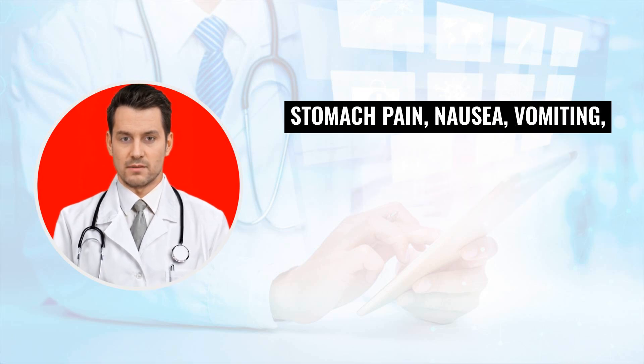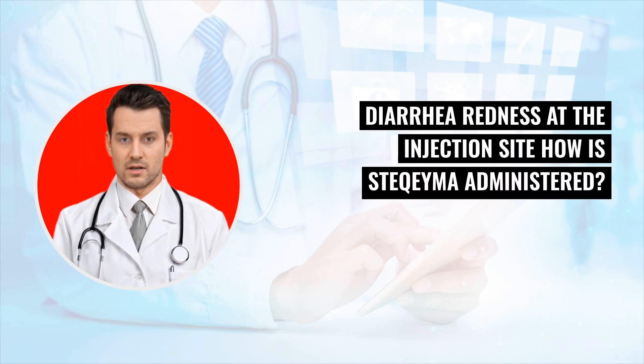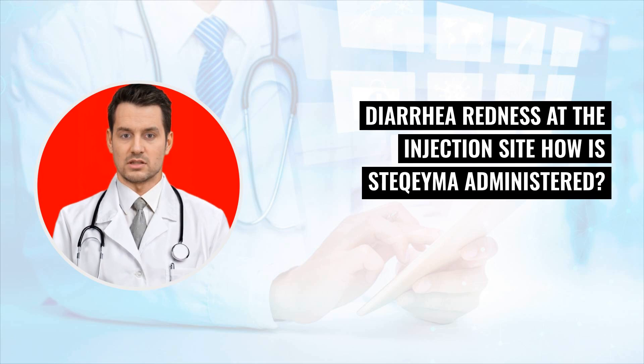Additional common side effects include tiredness, itching, stomach pain, nausea, vomiting, diarrhea, and redness at the injection site. How is Stochema administered?